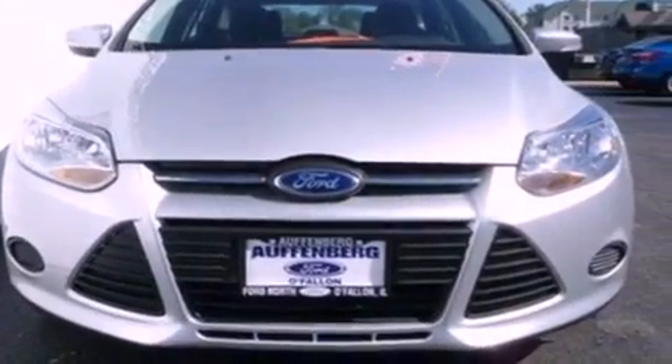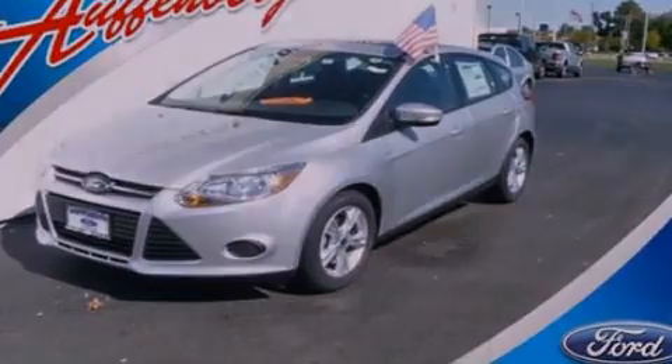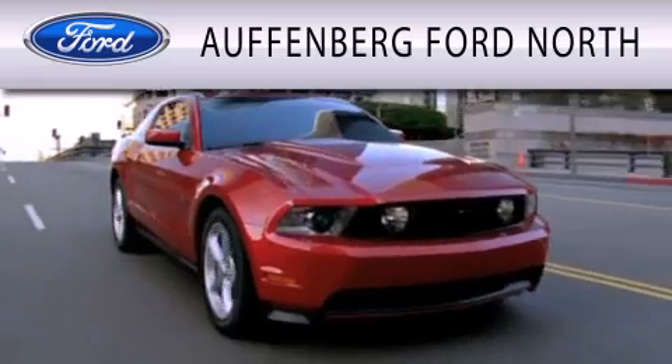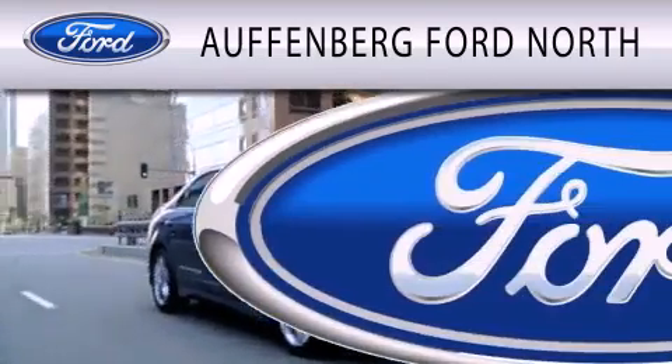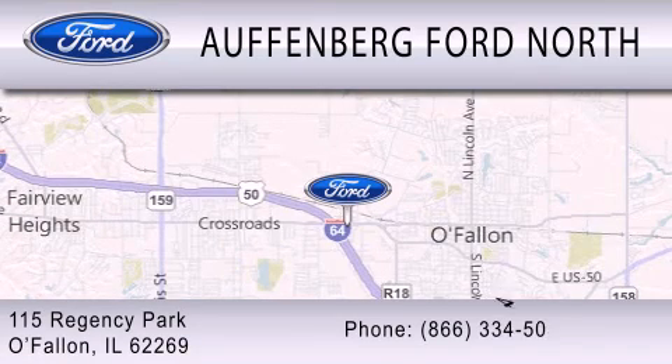This automobile won't last long at this price — call and arrange a test drive now. Offenburg Ford North is dedicated to doing everything possible to ensure that the experience you have selecting your next vehicle is as pleasant as possible. We are located at 115 Regency Park in O'Fallon.